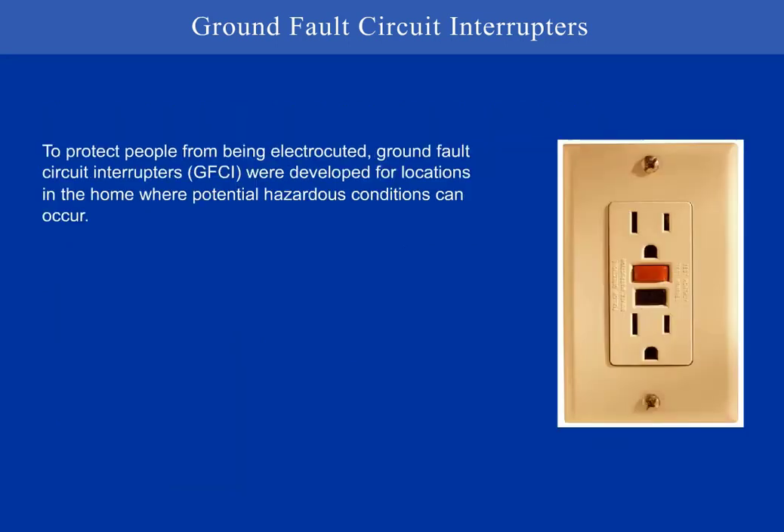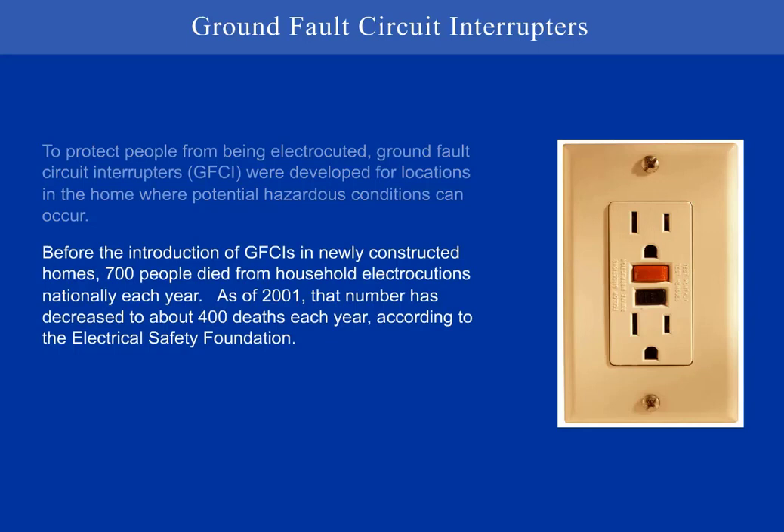To protect people from being electrocuted, Ground Fault Circuit Interruptors, GFCI, were developed for locations in the home where potentially hazardous conditions can occur. Before the introduction of GFCIs in newly constructed homes, 700 people died from household electrocutions nationally each year. As of 2001, that number has decreased to about 400 deaths each year, according to the Electrical Safety Foundation.